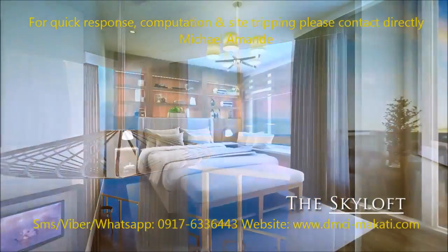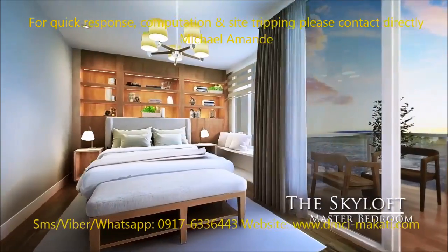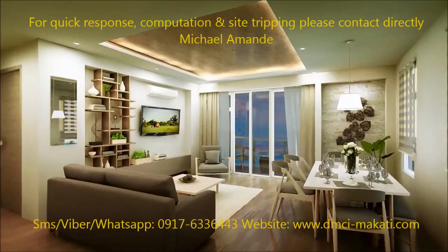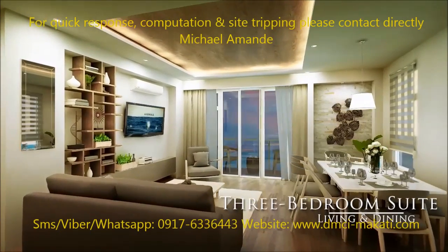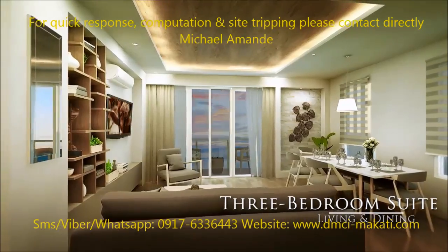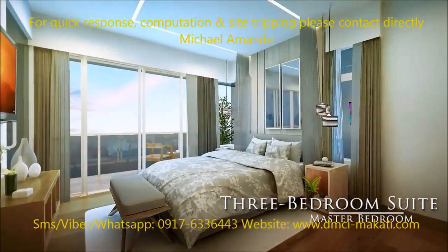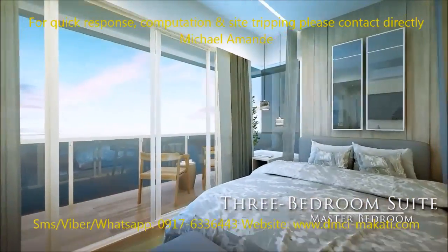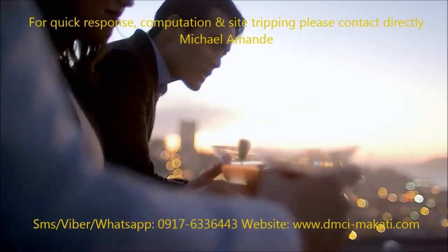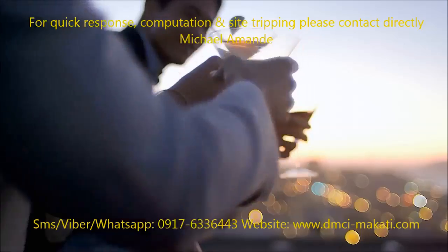It can be a three-bedroom loft that offers a commanding vista of the majestic sunset, with a master bedroom charmed by the many sounds from the sea. Or a well-furnished three-bedroom unit, with a balcony that turns into a personal deck.